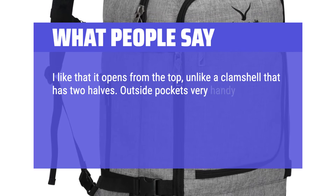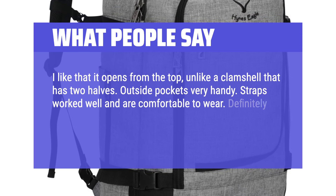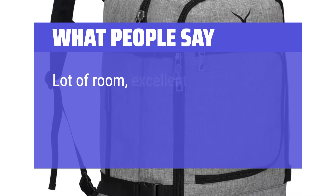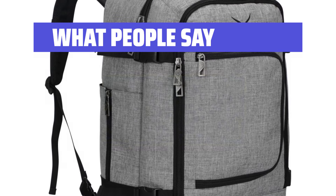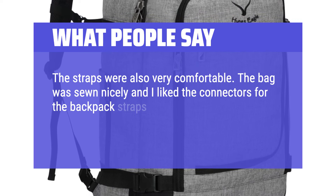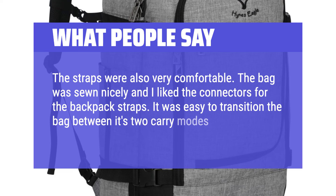Outside pockets are very handy. Straps worked well and are comfortable to wear. Definitely water-resistant. Overall a great design, held up well, no issues or problems. Lot of room, excellent quality and material and lots of pockets. Love it. The straps were also very comfortable. The bag was sewn nicely and I liked the connectors for the backpack straps. It was easy to transition the bag between its two carry modes.